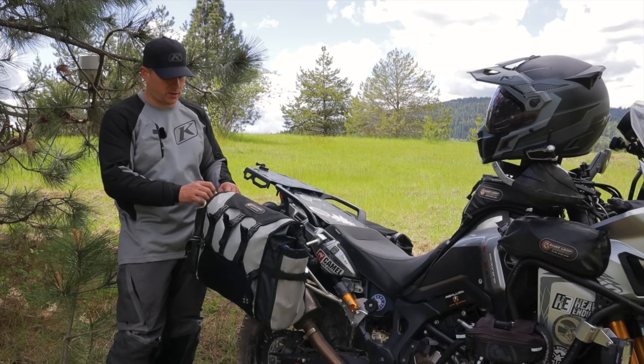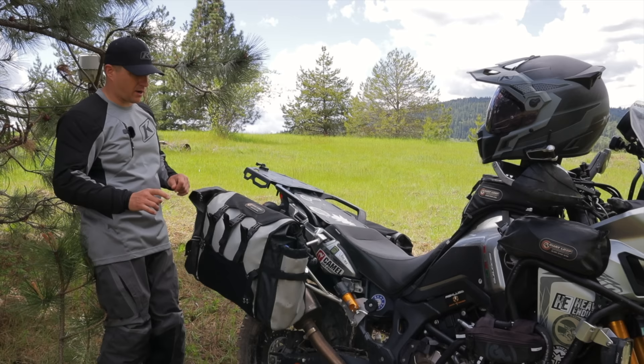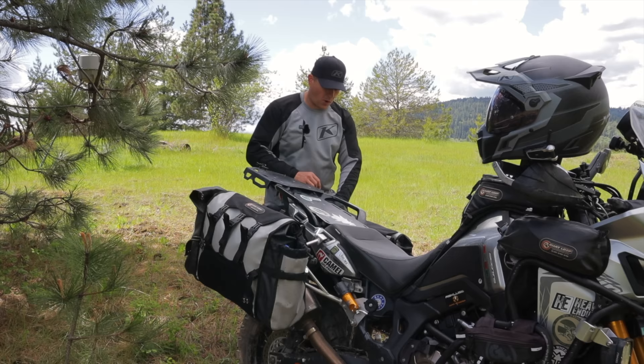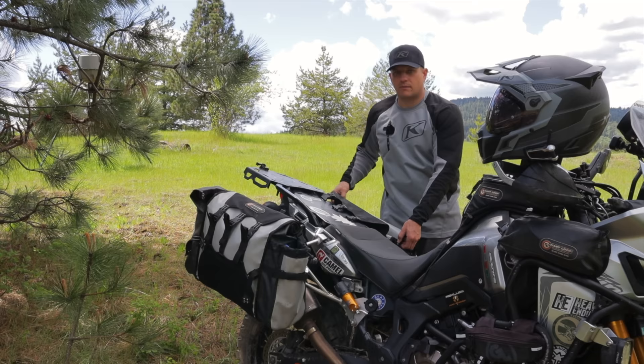In the back pocket I have all my kitchen equipment and food — the very minimalistic version I'm going to test out this week on an overnight ride in North Idaho. On the other side I have my first aid kit, water filter, and some toiletries, plus the other water bottle in the front pocket.